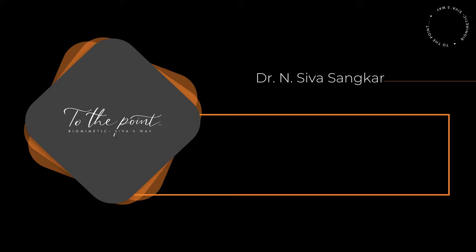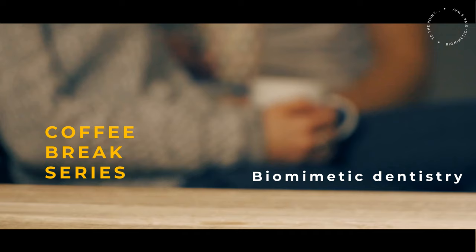I am Dr. Sivashankar from India. This is the first episode of my brand new Coffee Break series. I have been practicing biometric dentistry for the past 10 to 12 years and through these short videos, I will be sharing the biometric protocols that I follow in my day-to-day practice.